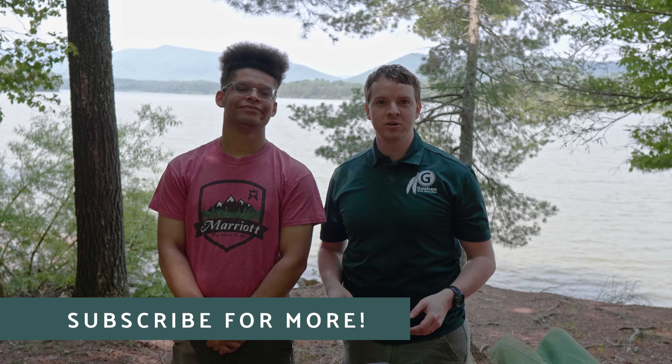Thanks for watching and we're looking forward to seeing you down here at Goshen Scout Reservation. We hope you learned something. If you think of any other great ideas for things to bring down to camp, make sure you throw a comment below. We'll also put some links to some of our favorite items in the video description. Until next time, have a great day.